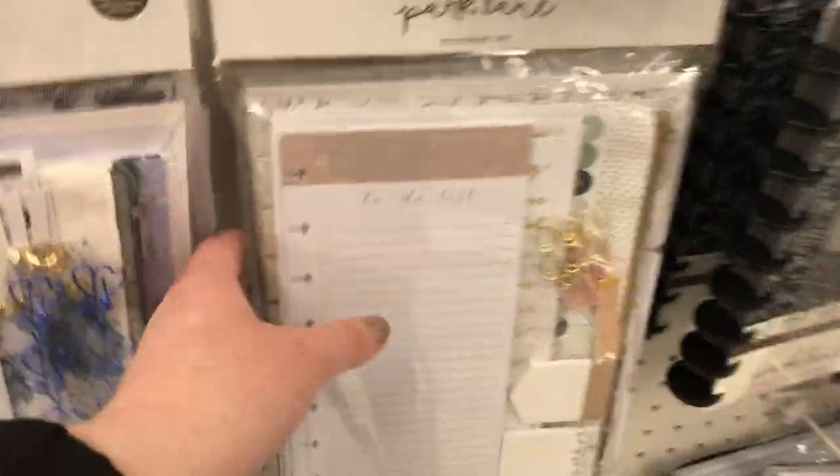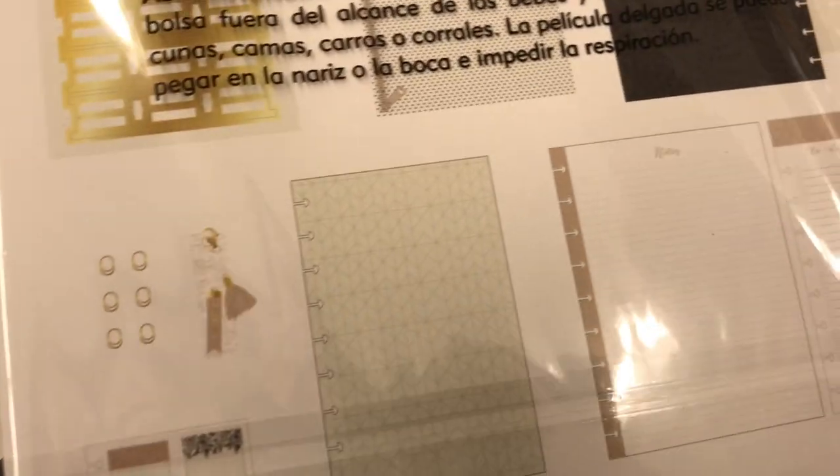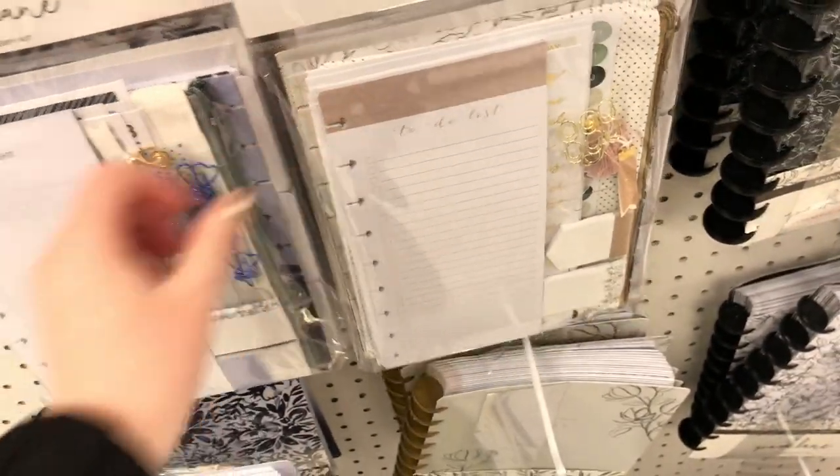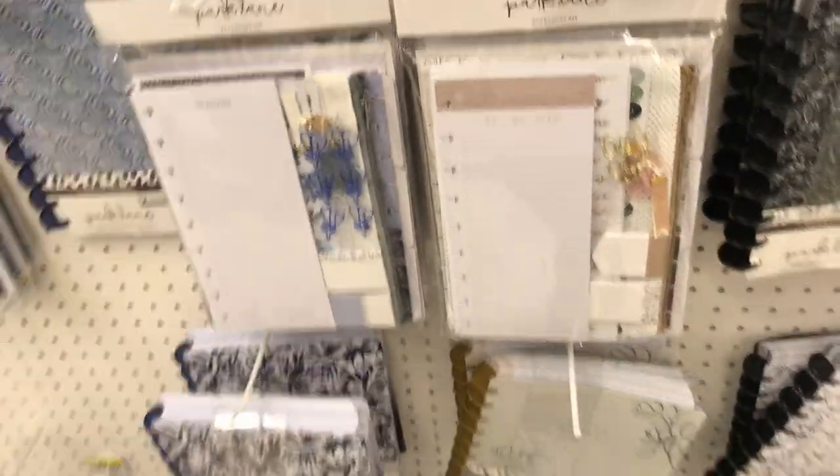They're pretty plain, which is really awesome if you're into a more minimalist vibe with your planning and you can decorate it with whatever stickers you want. The other things I thought were awesome are these accessory kits — they have stickers, dividers, tabs, sticky notes, a couple folders, a pouch, and these adorable little tiny paper clips.